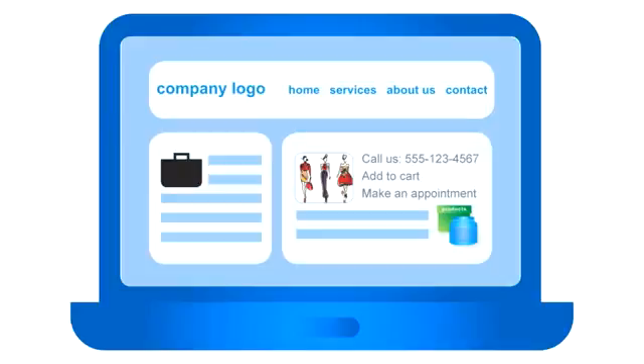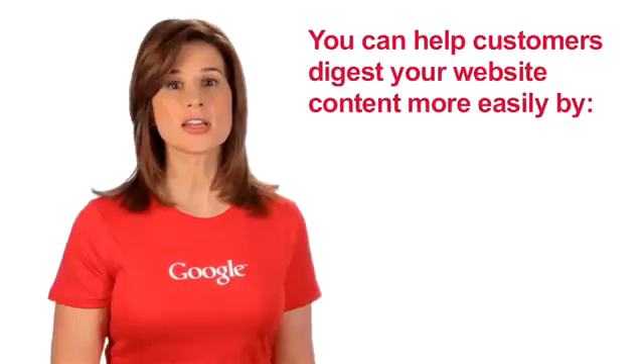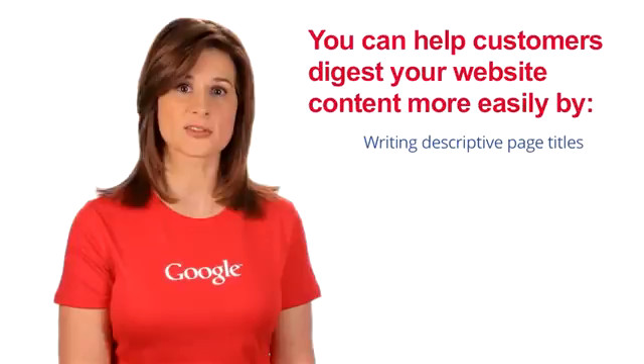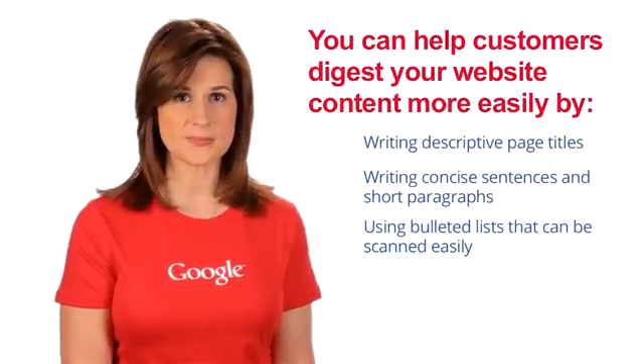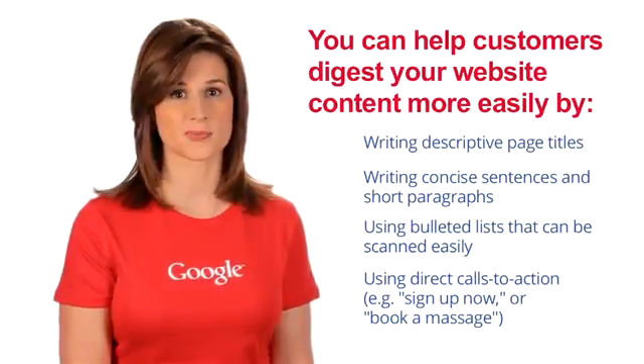Customers read websites differently than text in print. On the web, they are more likely to scan for information and jump around the page rather than absorbing each word from top to bottom. You can help customers digest your content more easily by writing descriptive page titles, writing concise sentences and short paragraphs, using bulleted lists that can be scanned easily, and using direct calls to action like 'sign up now' or 'book a massage.' Always keep your customers in mind — your website is for them first and foremost, so don't lose sight of their needs in your quest to achieve your own business goals.